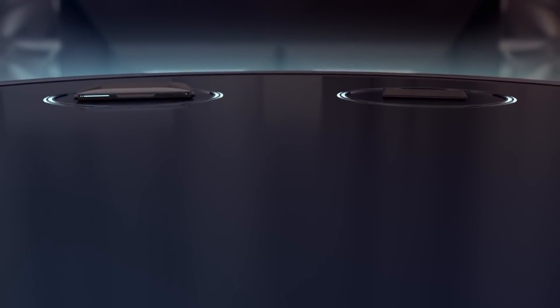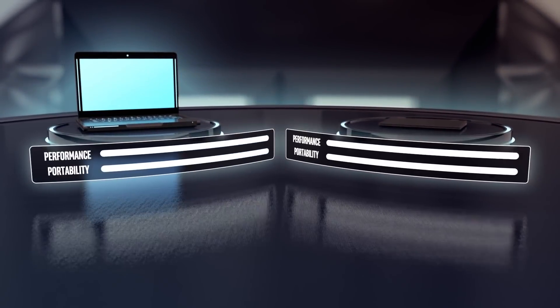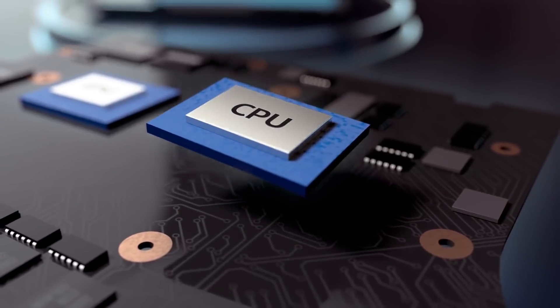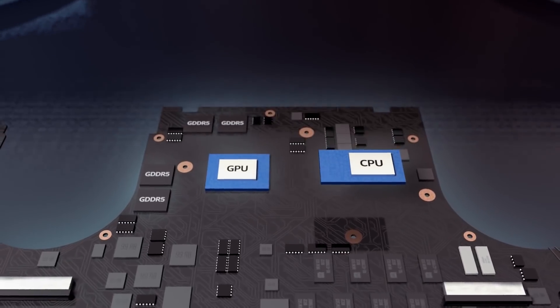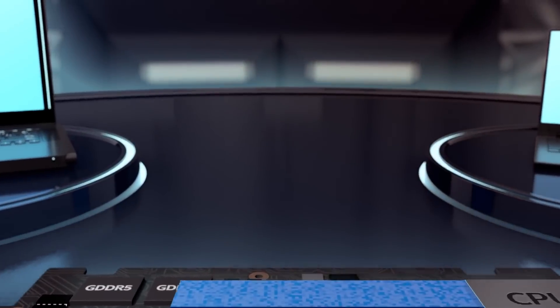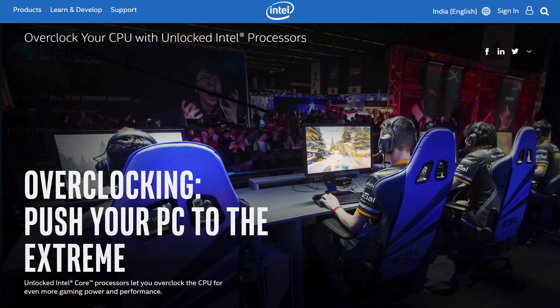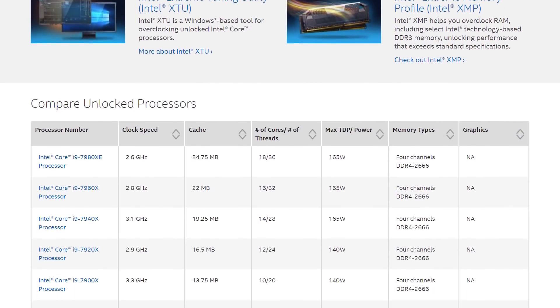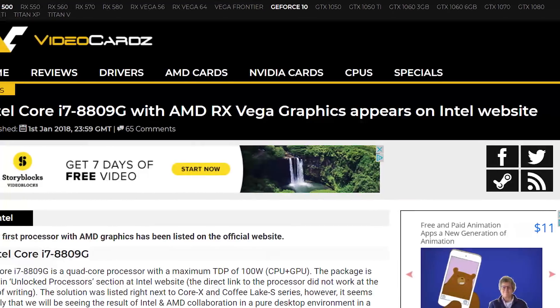Intel told us a little while back that they collaborated with AMD's GPU division to build a monolithic die that combines a powerful AMD GPU with Intel's H-series mobile chips to bring truly powerful gaming to thin and light laptops. We just got a small glimpse of the upcoming chip on Intel's website — it was found under unlocked processors and reported by Video Cards.